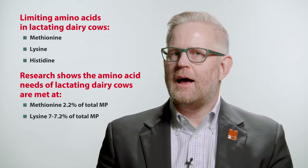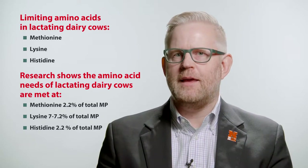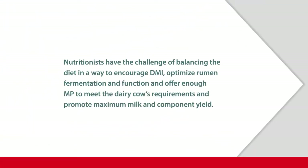Research has shown that cows, in addition to methionine and lysine, may also be limited in histidine. Formulating diets for approximately 2.2% of the metabolizable protein in histidine is important for maintaining milk protein. In general, metabolizable protein comes from microbial protein and rumen undegradable protein, and understanding what factors affect both are critical for meeting the needs of the lactating dairy cow and her ability to produce milk protein.